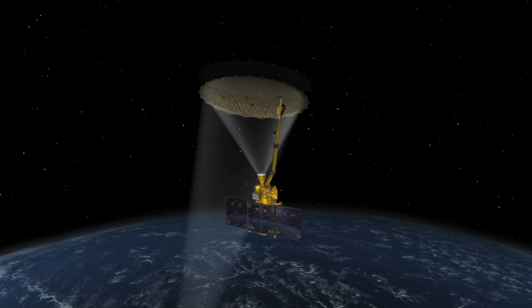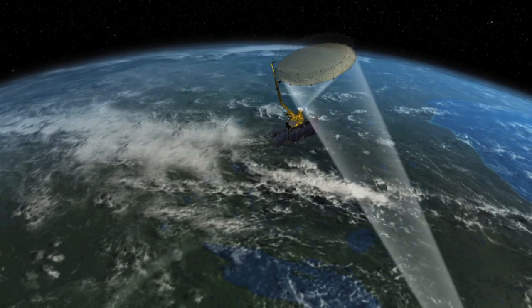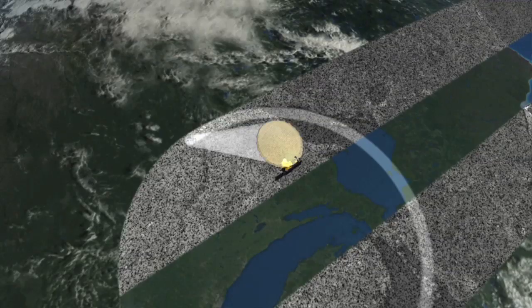The satellite combines two key instruments — an active radar and a passive radiometer — which can provide high-resolution, accurate measurements at a frequency and scale never before possible.